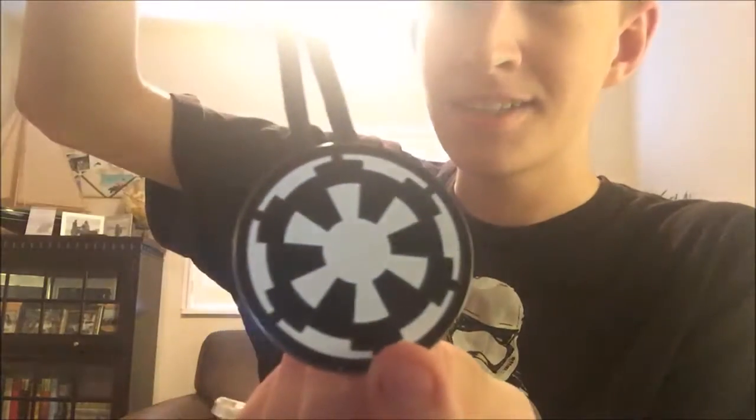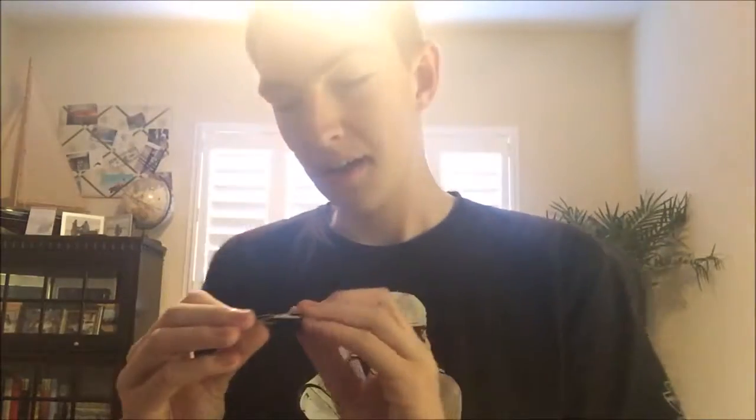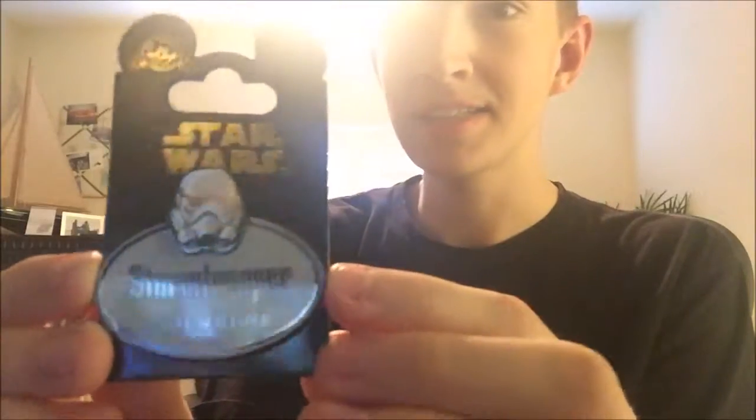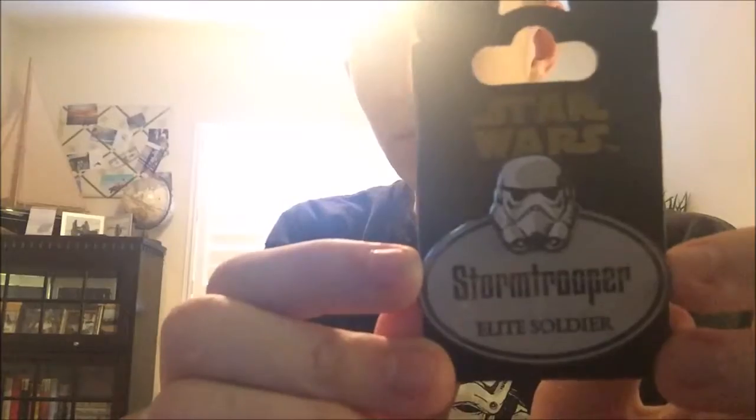I'm a Disney cast member so I have a Disney ID, and you can have a lanyard with it. I got the Empire lanyard. I also recently went back to the same store to get the Rebel Alliance one for a friend of mine, which I'll be sending out to Lucy. And I got the Rebel Alliance name tag lanyard on that same day.